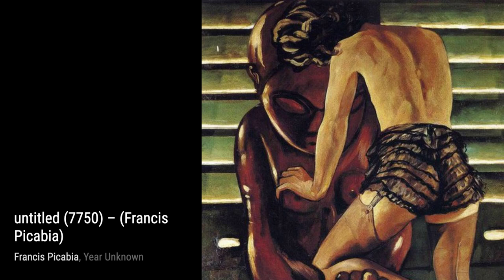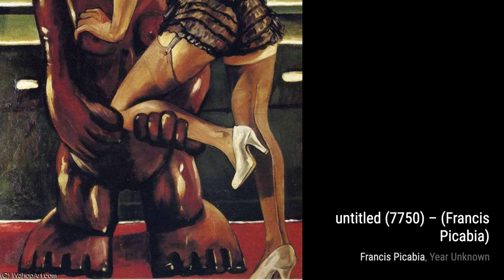Finally, we have Couple Amuru, a painting that portrays the intimacy and connection between two people, with Picabia's abstract style adding a sense of depth and emotion.